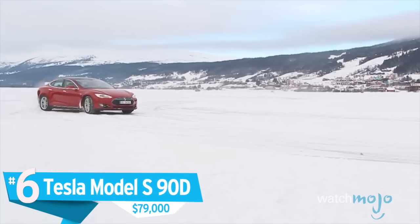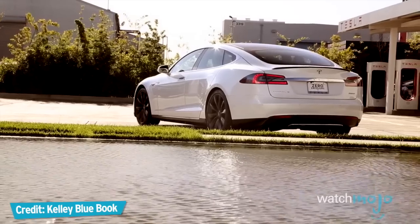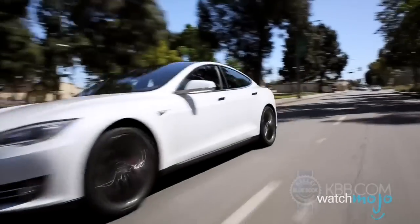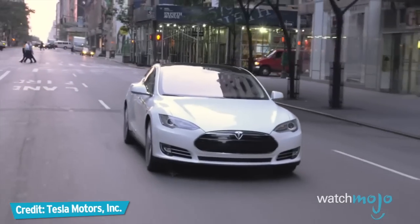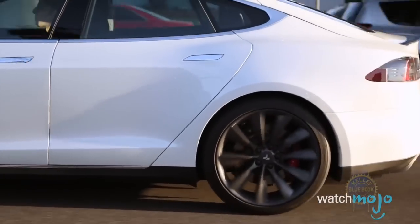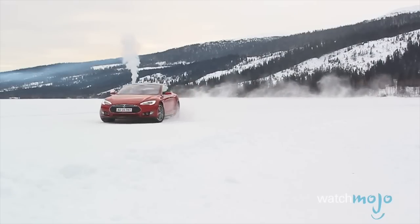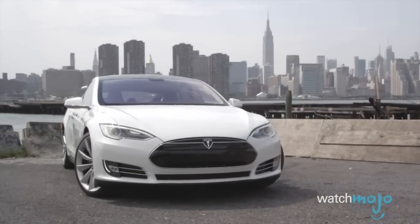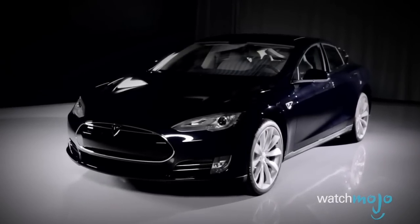Number 6, the Tesla Model S 90D, $79,000. You don't need gasoline and exhaust to get serious speed. The 90D variant of Tesla's Model S will hit 60 mph in less than 4.5 seconds, which makes it competitive with just about any car on this list. But there are even more advantages that come with an electric powertrain. You don't have to wait until maximum revs to get peak performance — you get it the moment your foot hits the floor. And with no gears to shift through, that acceleration continues until you run out of road and/or power, whichever comes first. So if you think combustion engines are going the way of the wood-paneled station wagon, fear not — there is a solution, and its name is Tesla.